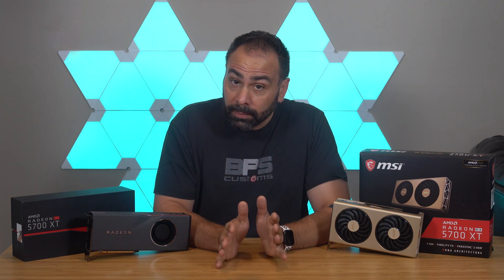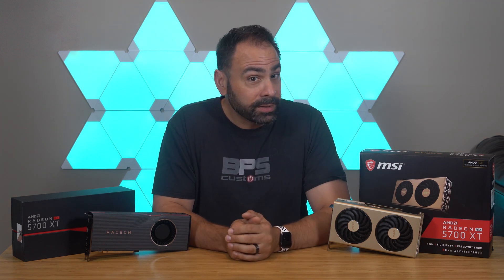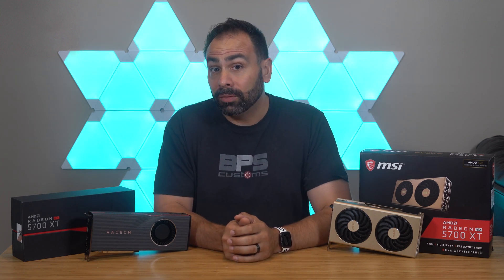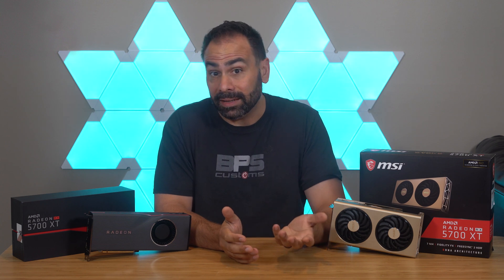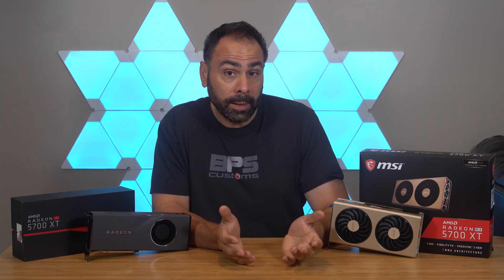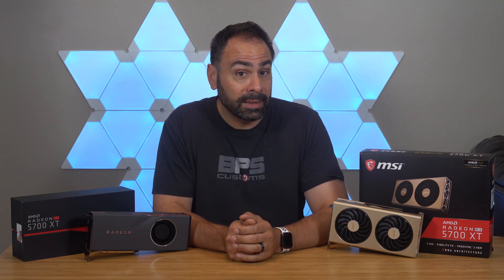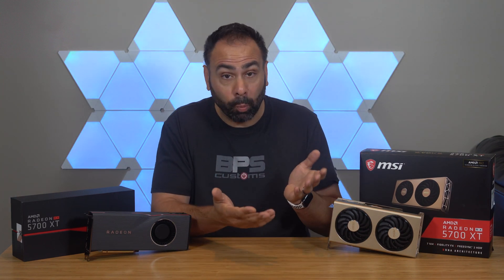But — and this is a Kardashian-sized but — the reference models were the same old blower-style designs that we've come to know and hate. The cards ran way too hot and were incredibly loud. So despite impressive gaming results, they were hard to recommend. In the conclusion of my review video, I basically said prospective buyers should just wait a month or so until partner models were available.